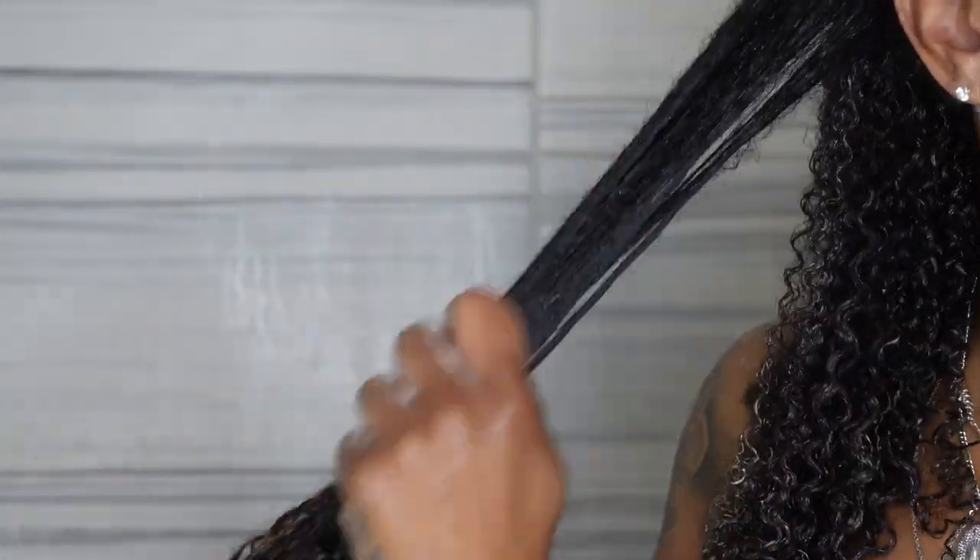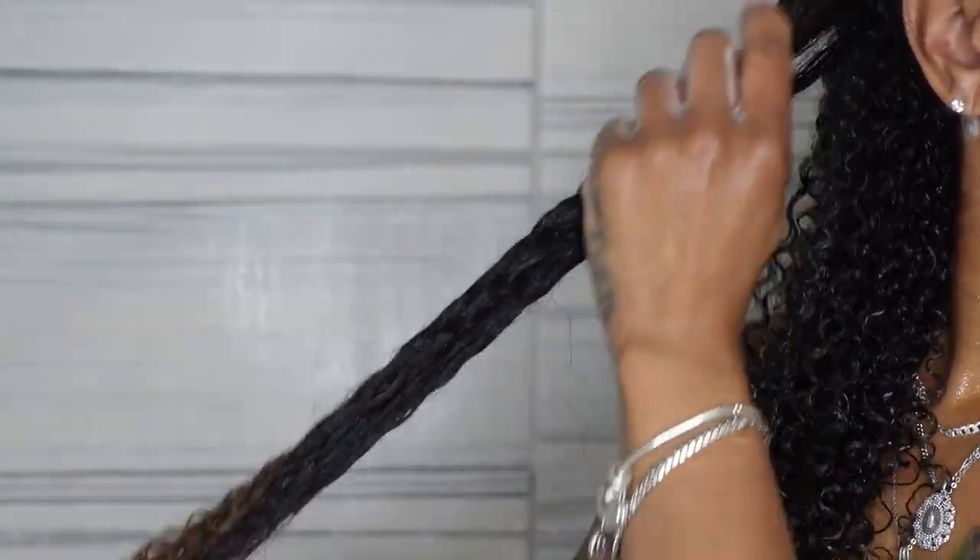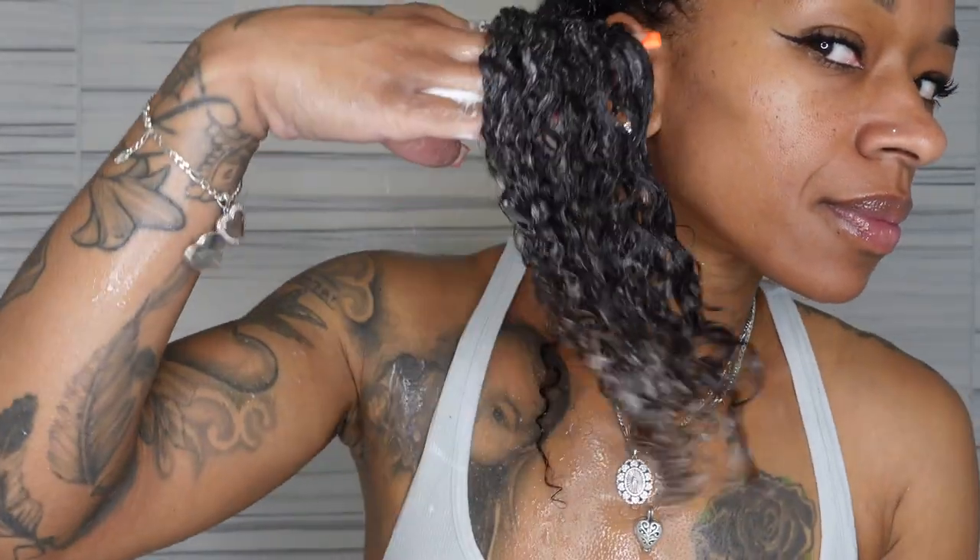The gel is supposed to be a long-lasting styler that defines the curls with flexible hold and protection from environmental stressors. Upon applying it, it has a jelly consistency, which I really love because I know it's going to work right into these curls. I'm heavy-handed, so I feel like I already used half the bottle — I would appreciate if it had a little more product. I'm very generous when applying gel because that's going to give you the hold and definition you need for your wash and go.